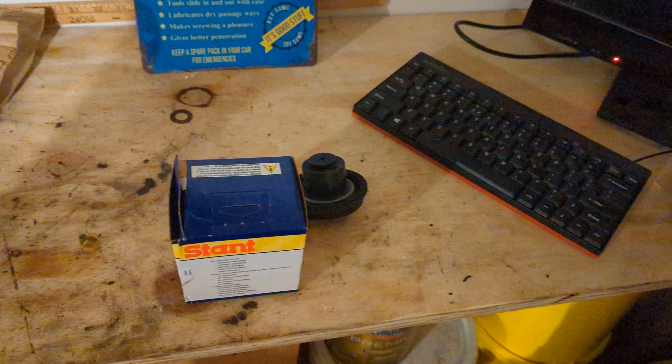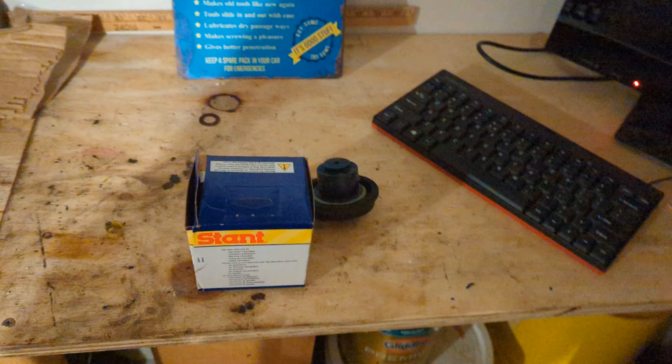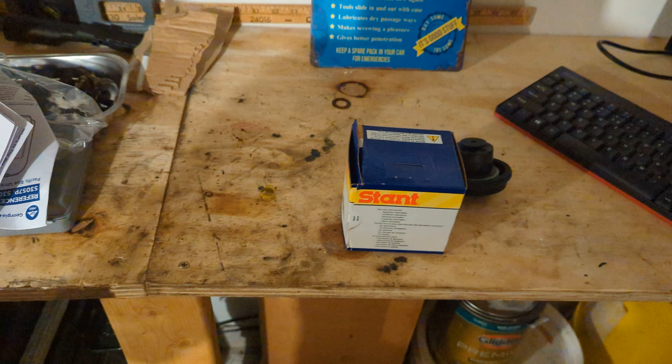Hello ladies and gentlemen, welcome to my channel. We are going to be discussing the fuel cap issue on a 2006 Chevy HHR with a 2.4 liter.